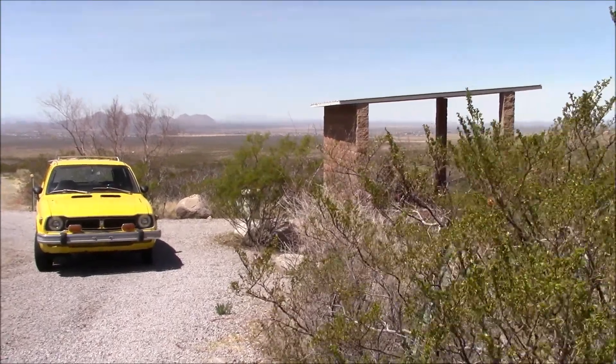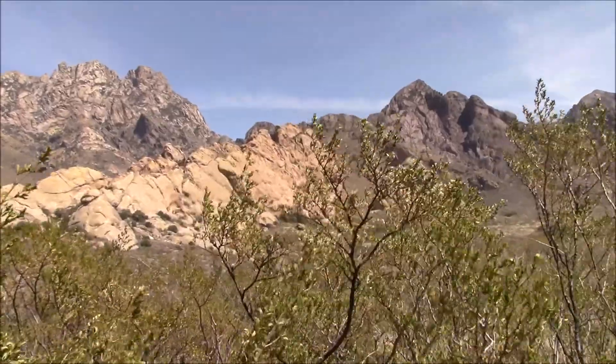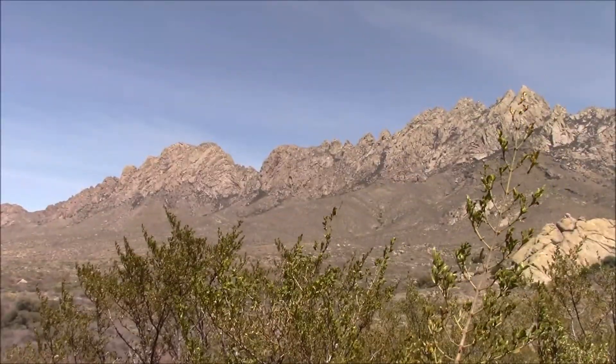Here's our picnic area and the view from our picnic area of the Oregon Mountains.